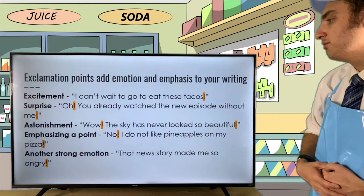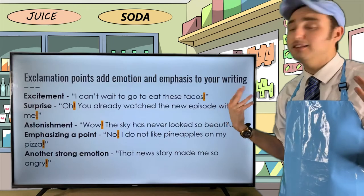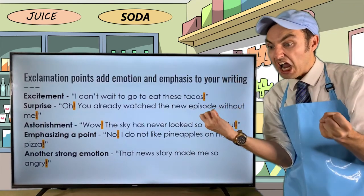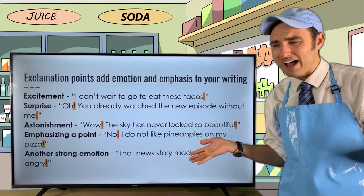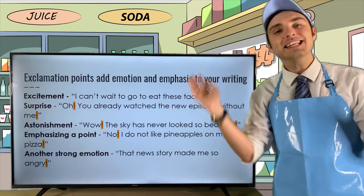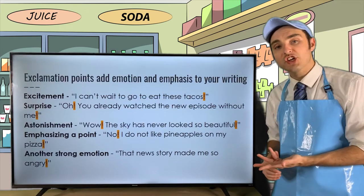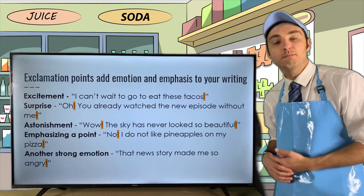Another use is conveying any strong emotion — maybe love or anger. For example: 'That news story made me so angry!' In summary, we add exclamation points to our sentences or after interjections to add drama, emphasis, and strong emotion behind our words.